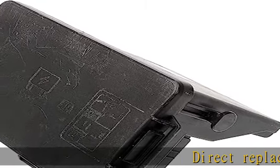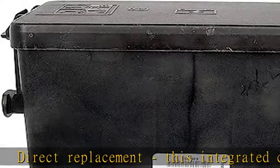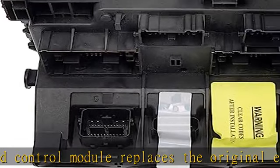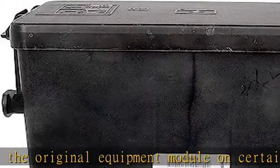Direct replacement. This integrated control module replaces the original equipment module on certain vehicle years, makes and models. Effective fix — replacement addresses malfunctioning electrical equipment caused by a failed original equipment control module.